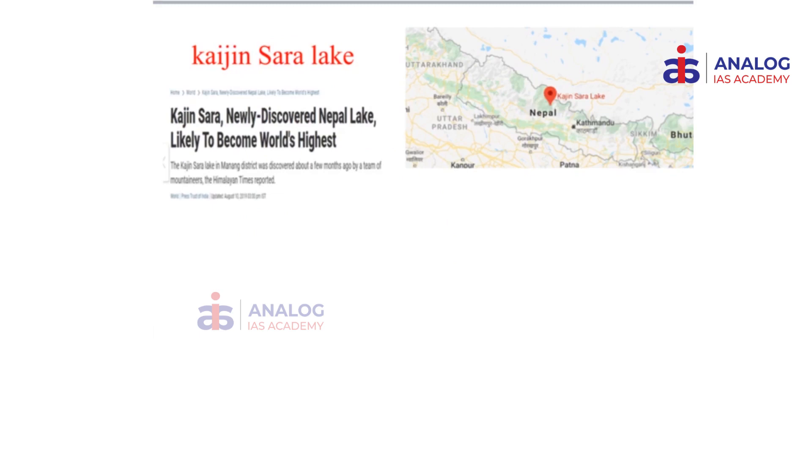The next place in news is the Tso Lhamo Lake, also referred to here as the Kaizen Sahara lake. It was recently discovered in Nepal. Nepal is home to some of the tallest mountains in the world, including Mount Everest, the tallest peak. It is therefore natural to find a lake in that region to be the world's highest lake. So if someone asks you what is the highest lake in the world, the answer is this lake found in Nepal.